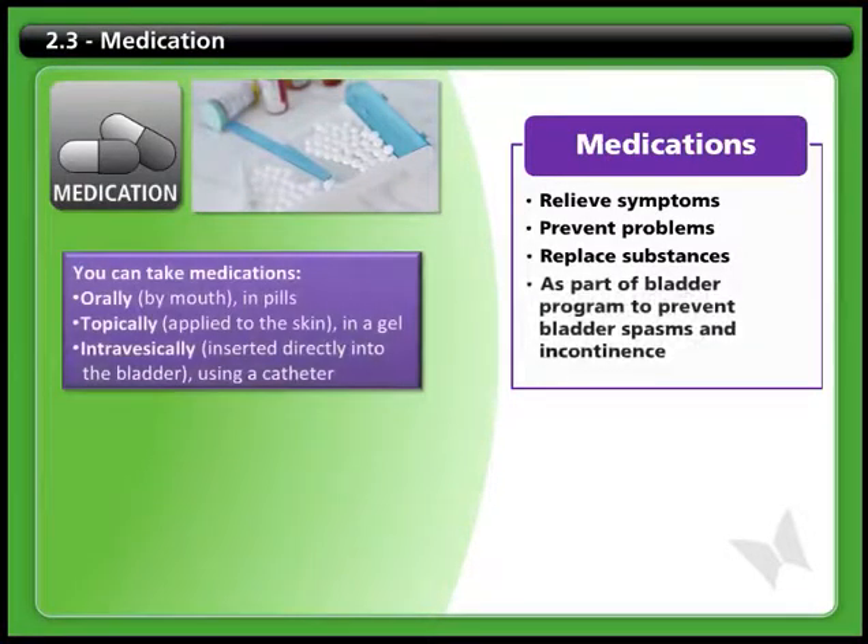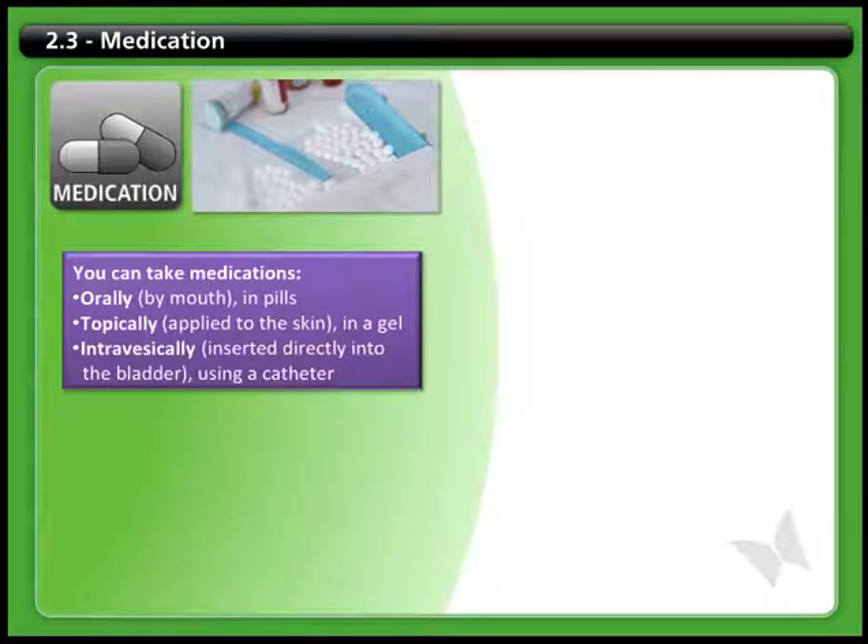Some people use medications as part of their bladder program, often to relax the bladder's detrusor muscle and prevent it from having spasms that could squeeze the urine out, causing incontinence.